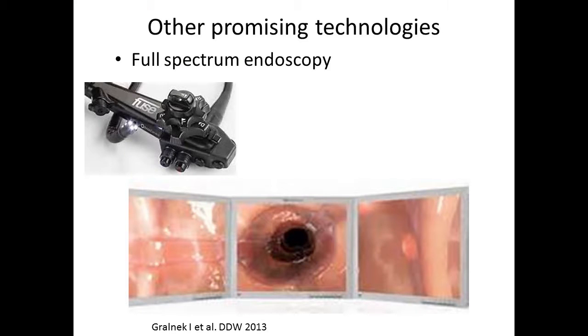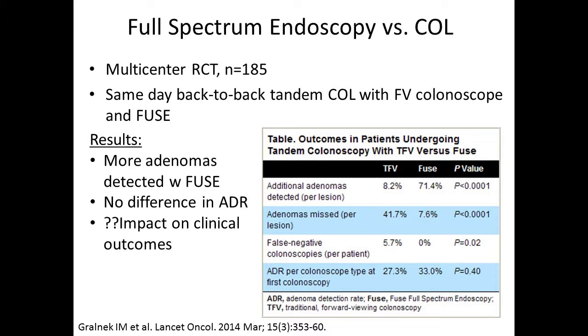Other promising technologies: there was a lot of enthusiasm for FUSE — full spectrum endoscopy — which has cameras on the sides of the tip of the colonoscope, allowing you to also view the sides of the colonic mucosa. A multi-center RCT with 185 individuals underwent same-day back-to-back tandem colonoscopies. Results were interesting: more adenomas were detected with FUSE, but there was no difference in ADR. Its impact on clinical outcomes still remains unknown and is currently being investigated.